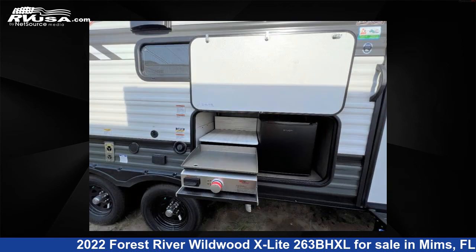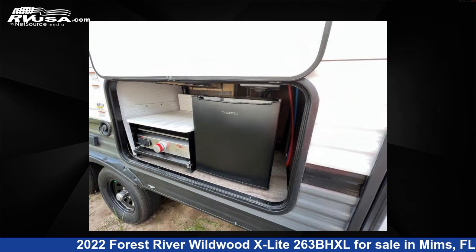For more information and pricing on this unit, and to see all units available for sale by Optimum RV, Mims, visit RVUSA.com.